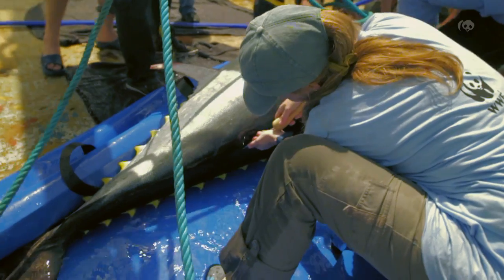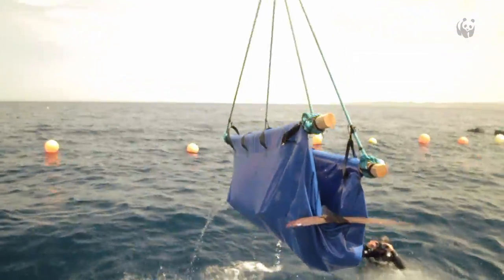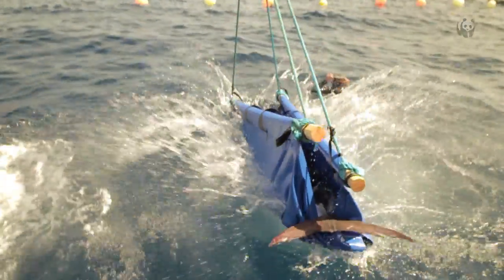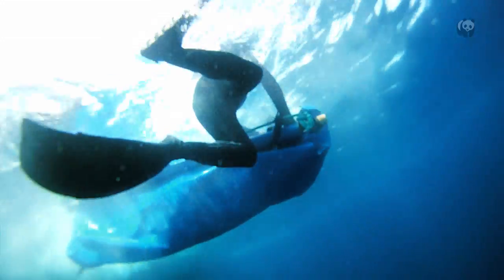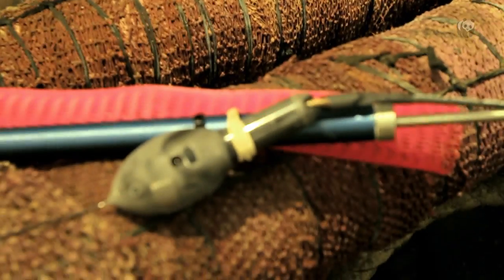Once all this is done, we deploy the tag — it's like a piercing, basically. We put it underneath the dorsal fin. Then we measure it, take a little piece of fin for future DNA analysis, and then we release it. The data the tag records is depth, light, and temperature, and from this we can estimate the trajectory of the bluefin tuna.